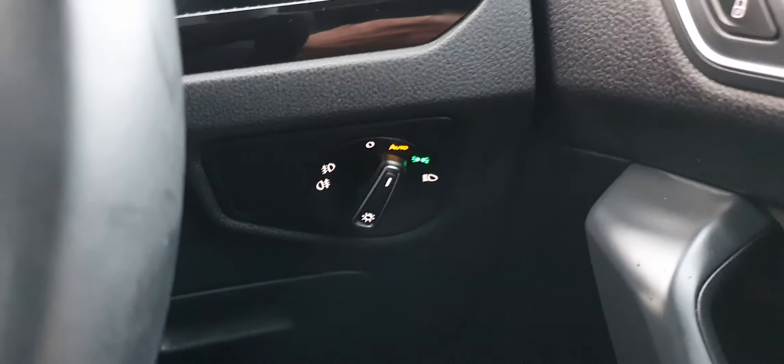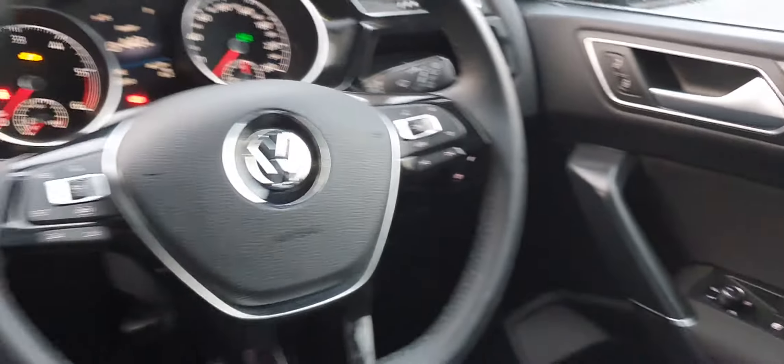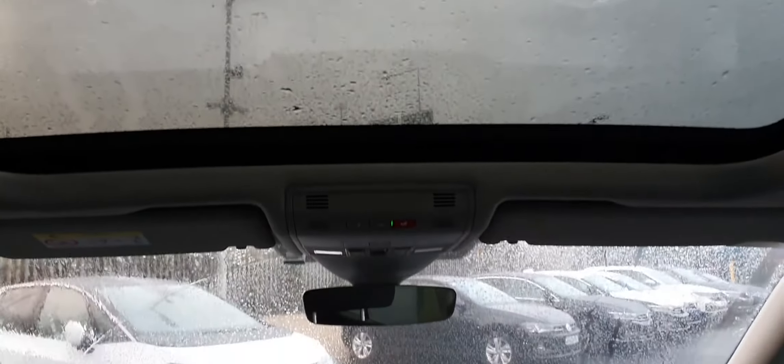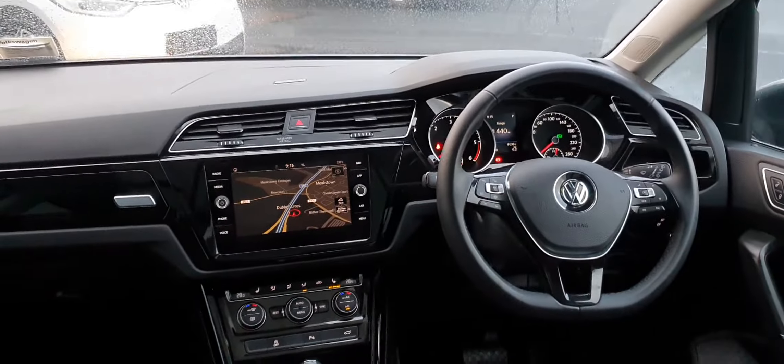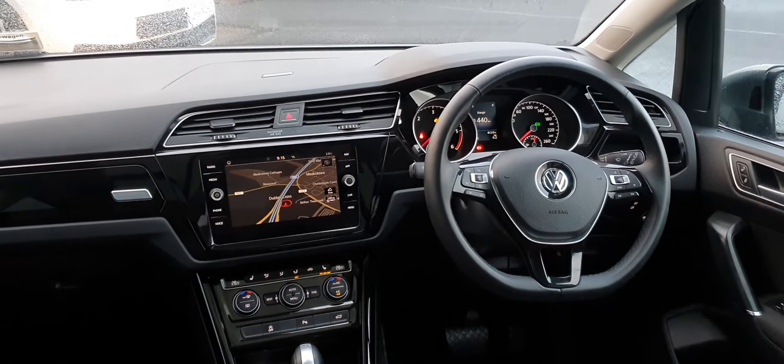You have your automatic headlight control. There are four electric windows, electric heated mirrors, as well as central locking. Just up above you do get a panoramic sunroof, which is a gorgeous feature on this vehicle. If you'd like any more information, give us a shout on 01 850 3900. Thanks very much.